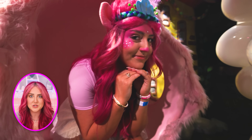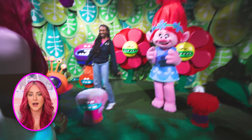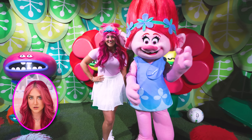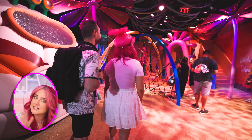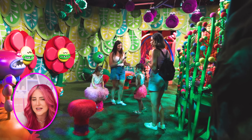Right after I got my makeover, the employees told us that Poppy herself was out taking photos for about 10 minutes, so I ran over — because how could I not get a photo with Poppy? She's literally me. I've never actually seen the movie Trolls. But after getting my photo with Poppy, we continued into the next couple rooms, and at this point I realized I was the oldest person here by about 20 years, so I felt like it was time to go.